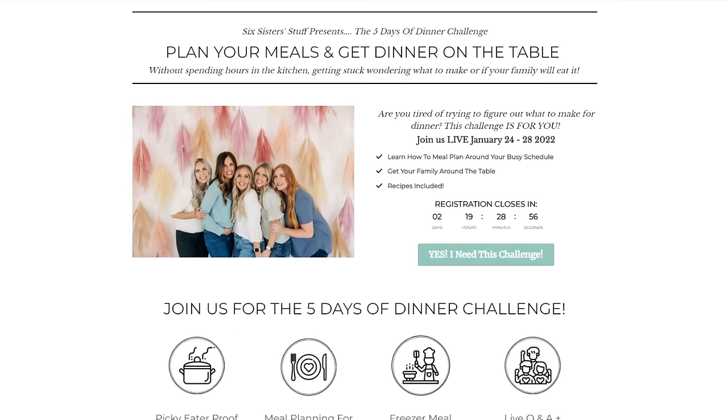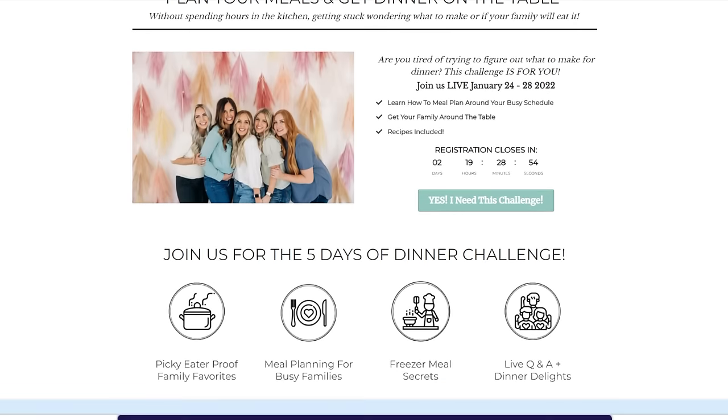As sisters we thought it would be fun to maybe do something with you guys, so we're going to do a little challenge. It's called our five-day meal planning challenge. The goal of this challenge is to plan out five meals out of the week and to eat together as a family - whatever your family consists of - for five days.